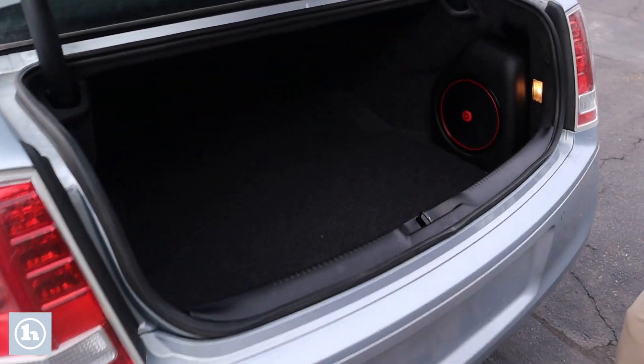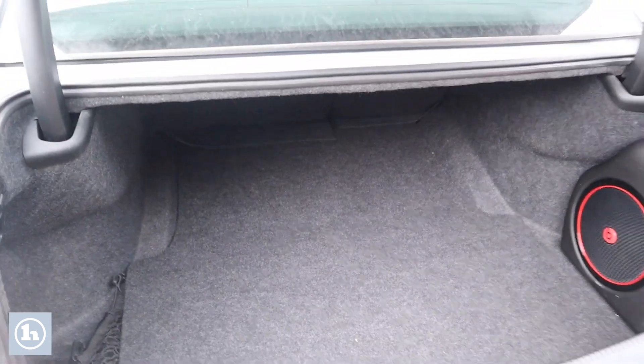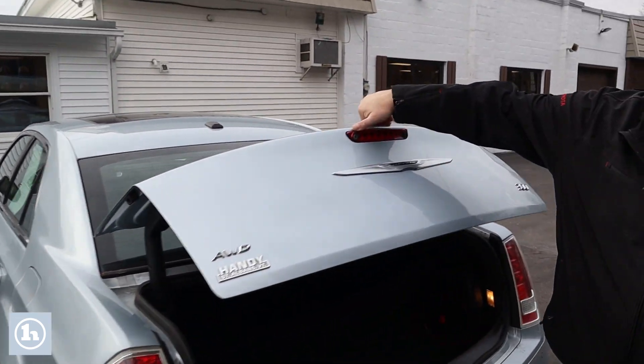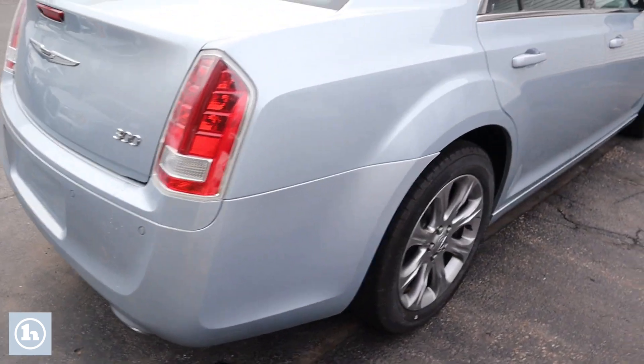Pop the trunk open — it's got the Beats by Dre speakers throughout, woofer in the back, lots of room, and the back seats fold down giving you even more room. If you look right here, you can see your backup camera and more parking sensors around it. We'll come down this side and you'll see it's in just as nice a shape as the other side.